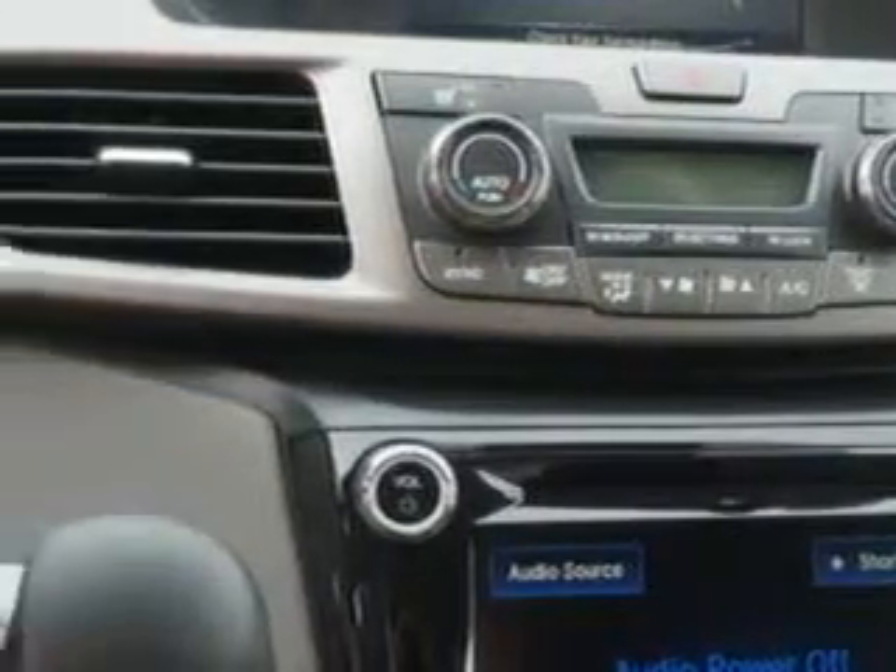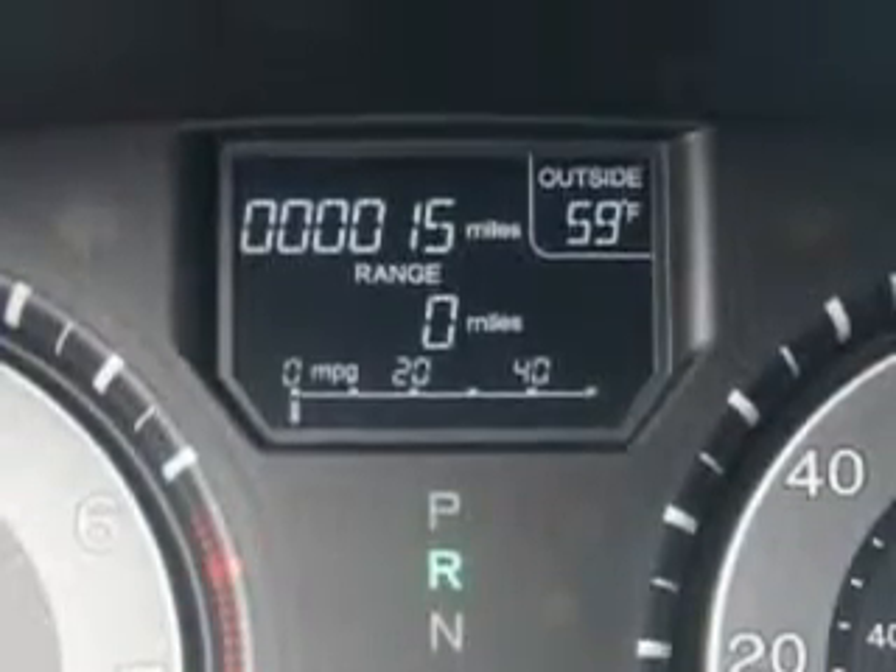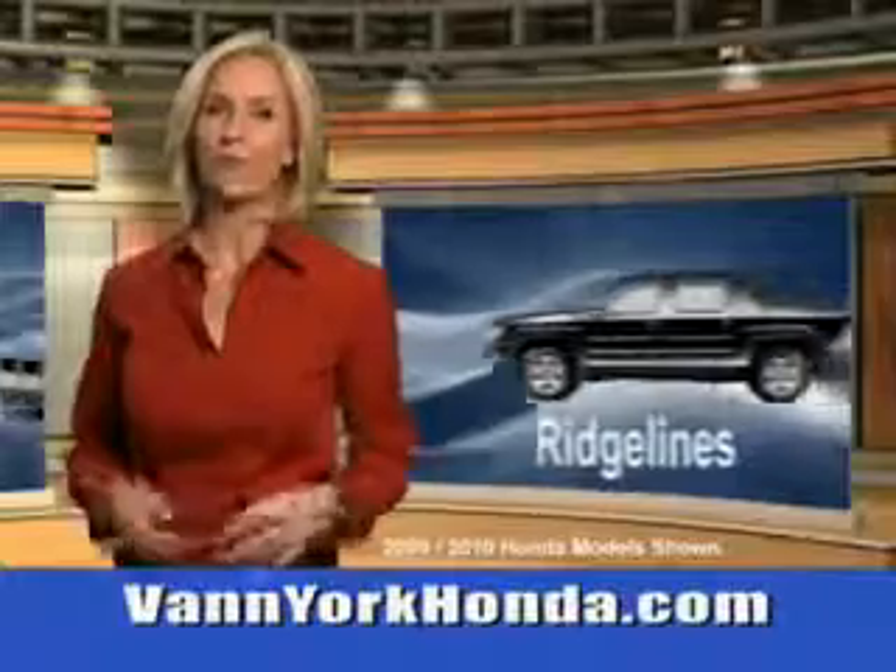Get where you need to go, enjoy the drive, and have peace of mind in this 2015 Honda Odyssey. See us at Van York Auto Mall today. Van York Honda at the Auto Mall.